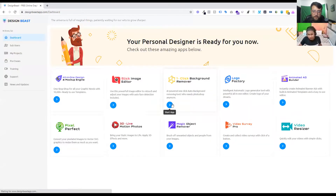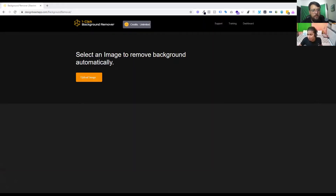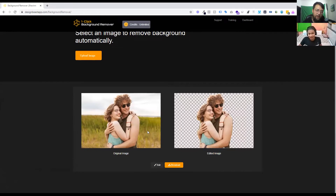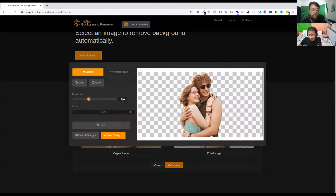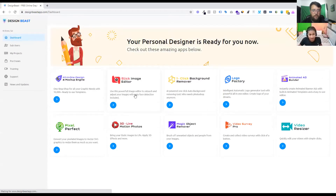For one-click background removal, it's simple. Just click 'start application,' click 'upload image,' and choose any image you want. I just chose an image of a couple. As you can see, this is the original image — and in this edited version, the background is perfectly removed. You can either download it or hit 'edit' to erase more parts, restore, or do other cool stuff. Then just save and download. It's that simple.